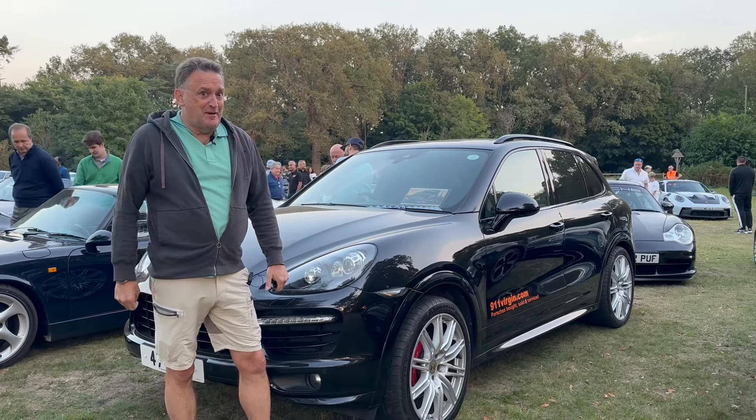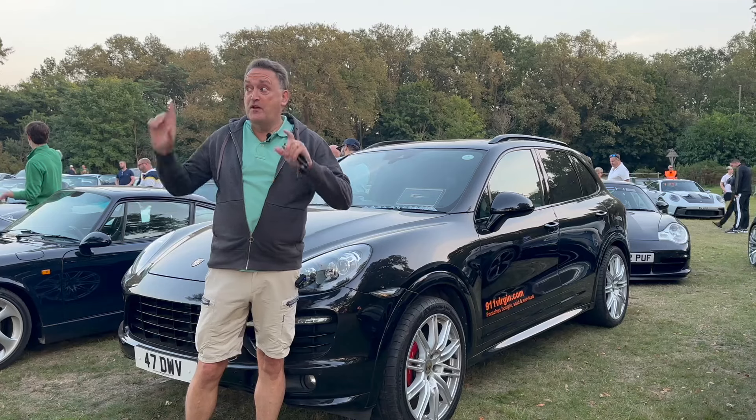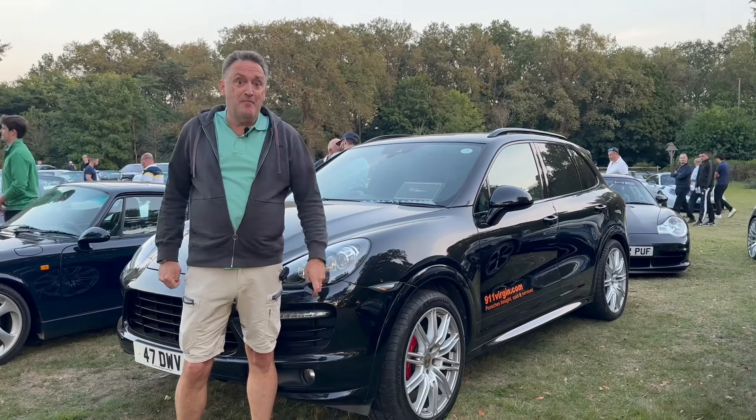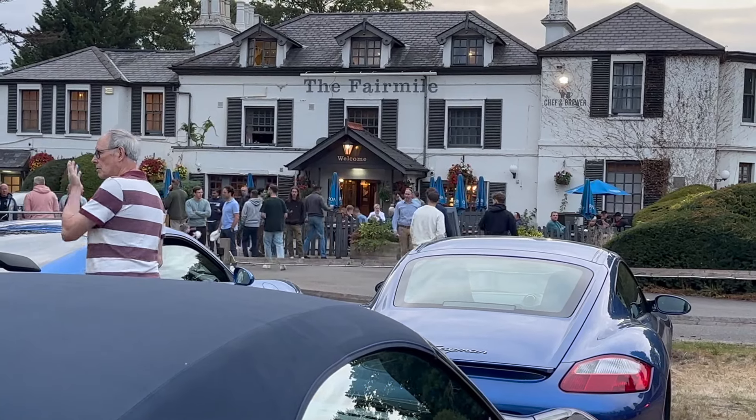Hi there, Henry from London Virgin Porsche, the Porsche people in Uxbridge. Welcome to another video. It's the third Wednesday of the month, which means we're here at the Fair Mile in Cobham in Surrey for the 911 UK Porsche meet.